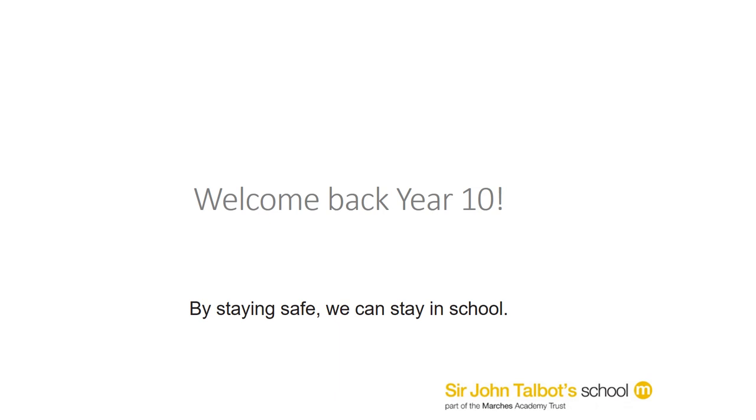Hello Year 10 and welcome back to school. We have genuinely missed all of you since lockdown began in March and now look forward to meeting you again for some face to face teaching this term. In order to keep the school running safely for everyone it is important you read and understand the following guidance. This guidance is based on government health and safety regulations and I hope that you will see we have gone above and beyond to make your safety our priority.